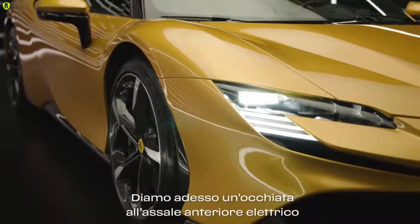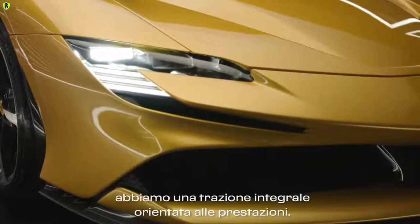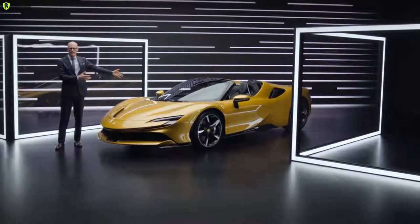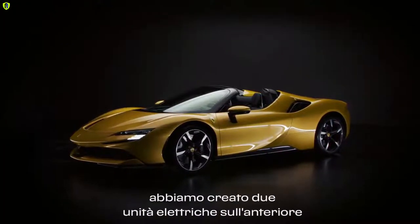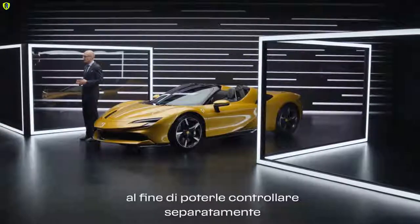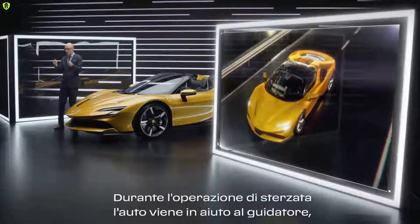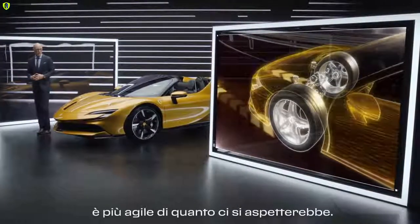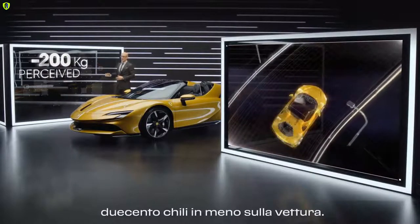Let's focus on the electric front axle, where for the first time in the history of Ferrari we have a performance-oriented all-wheel drive — all-wheel drive on demand. With a lot of power on this car, to accelerate we need all-wheel drive. That's the reason why we chose two independent electric drives in the front — so we can control them independently and make it easier for the car to go into a curve. If you steer into the curve, the car helps you and is more agile than you normally expect. The driver perceives this functionality as 200 kilos less on the car.